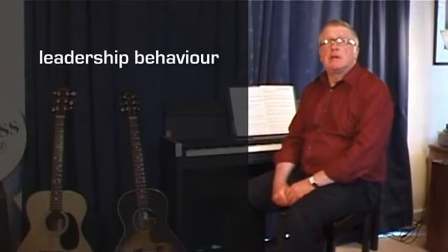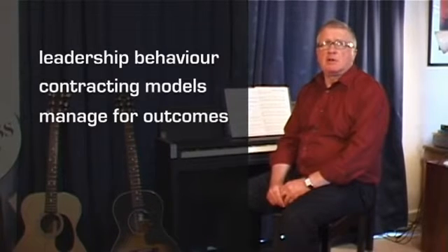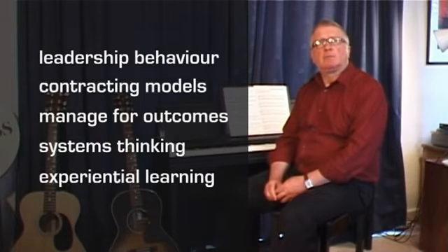Second order project management includes aspects such as attention to leadership behaviour, appropriate contracting models, managing for outcome as opposed to delivering a requirement, using systems thinking techniques and applying experiential learning. I'll talk about each of these in turn in the next set of videos.